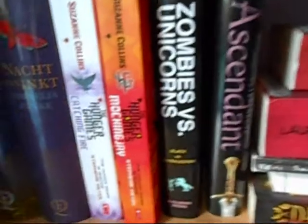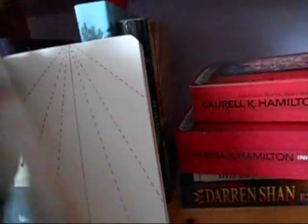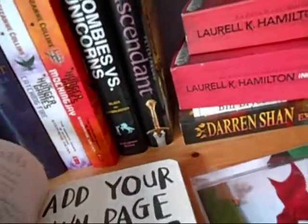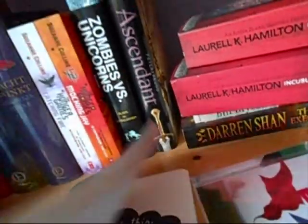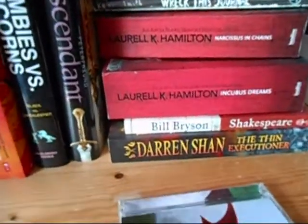I sometimes force my mum to read my books. Here I have two more Laurel K. Hamiltons. Wreck This Journal, which is quite fun — the entire purpose of this book is to wreck it. Here are all the holes and I think we threw it in the dirt and stuff. Anyway, it's full of weird stuff and I should do this more often. It's nice to not treat a book well once in a while.